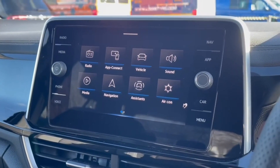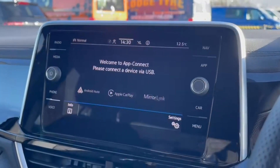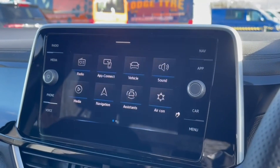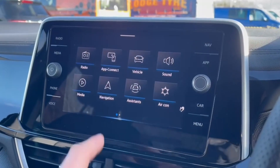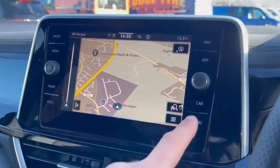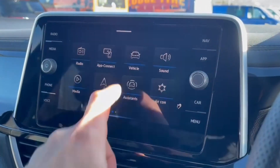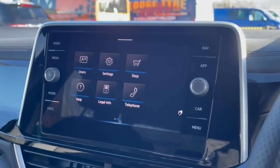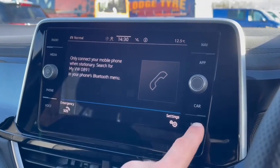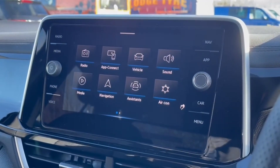Onto the main media system, it comes with DAB digital radio for stations across the country as well as smartphone integration. You've got all your vehicle settings available such as the tyre pressure monitor and status checker, satellite navigation to get you to unfamiliar destinations, and you can check your assist systems including adaptive cruise. It also comes with a swipe screen and Bluetooth telephone connectivity.